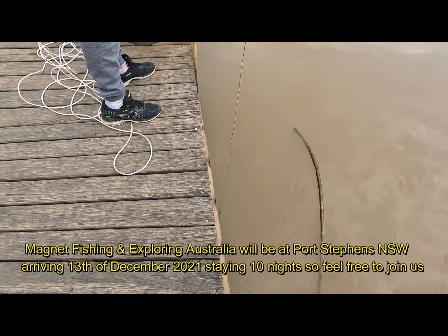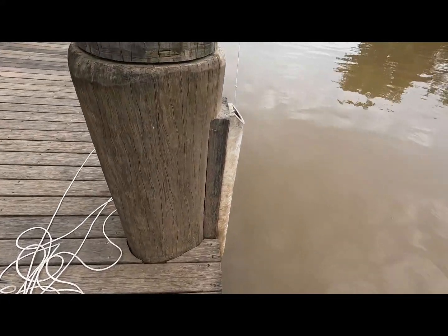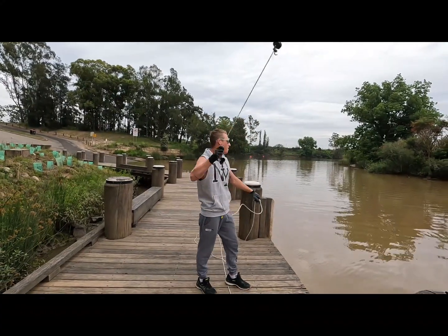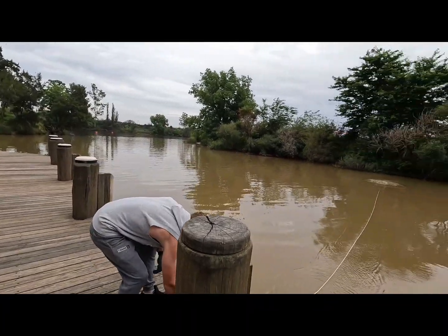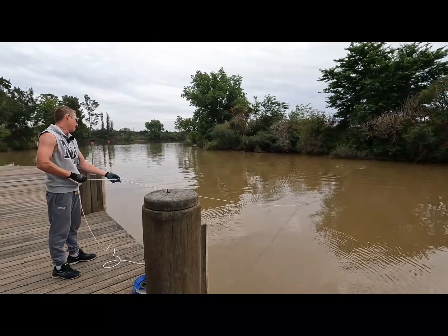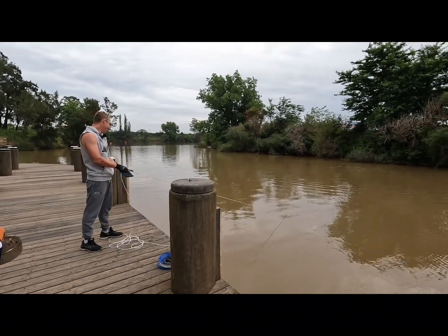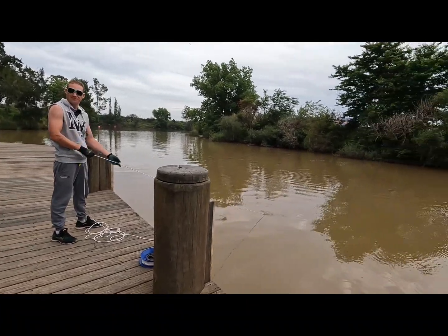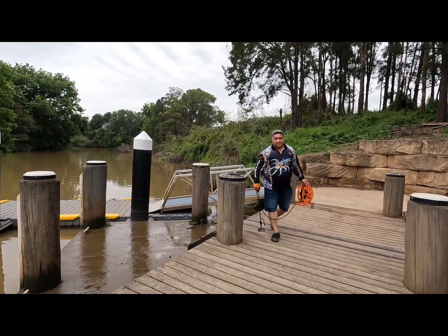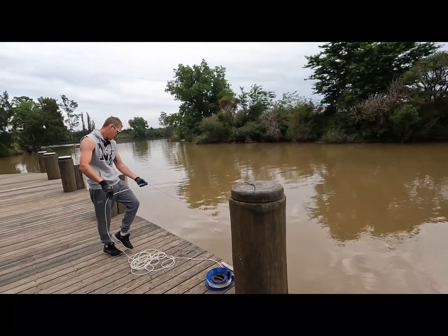Feels pretty deep. How do you know when you've got something? I normally just drag along. Just drag it? Yeah, just drag it. Feels like snags, like fishing wire. No, I don't think so. I think it just got stuck in a bit of a rock.